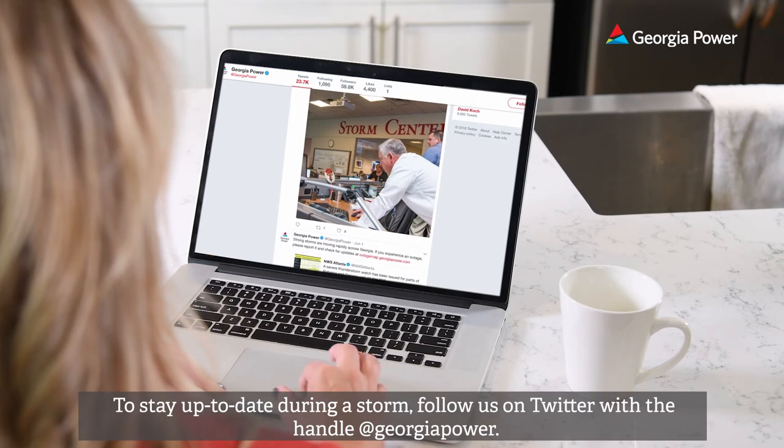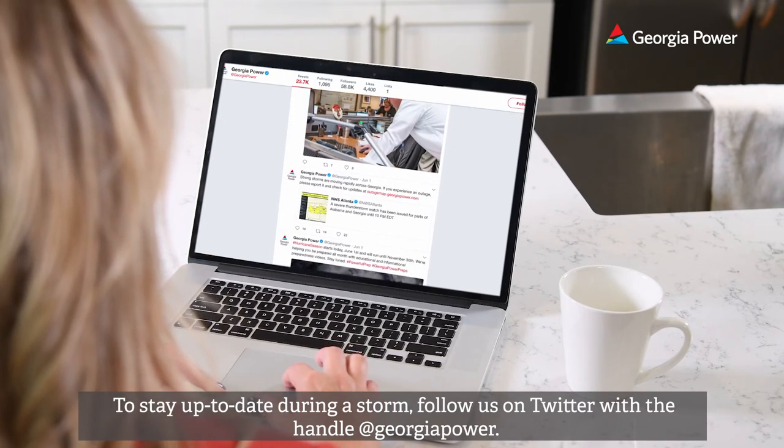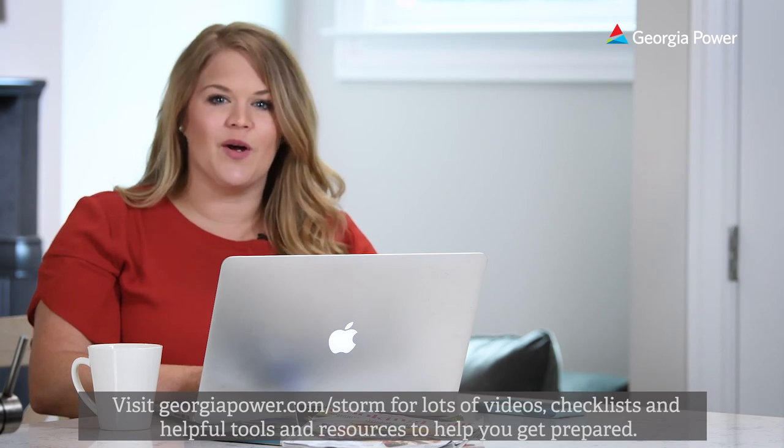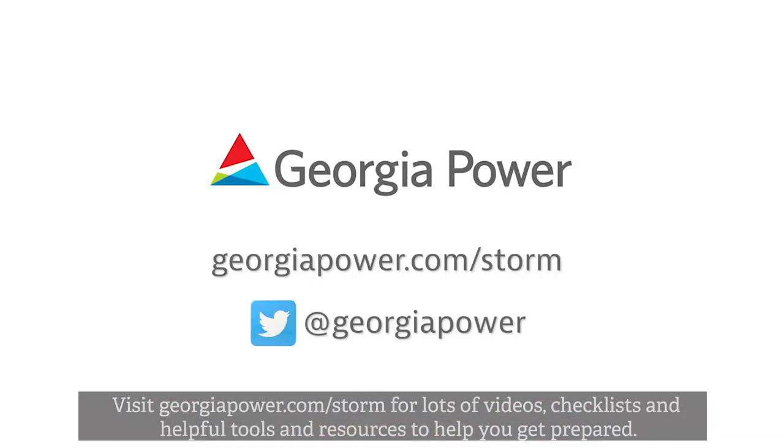To stay up to date during a storm, follow us on Twitter with the handle @GeorgiaPower. Visit GeorgiaPower.com/storm for lots of videos, checklists, and helpful tools and resources to help you get prepared.